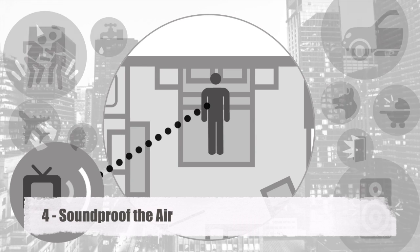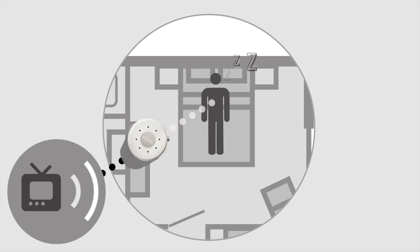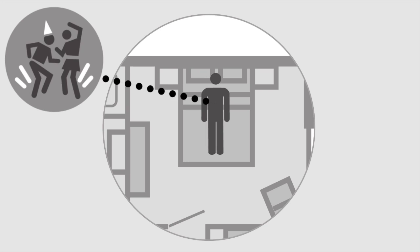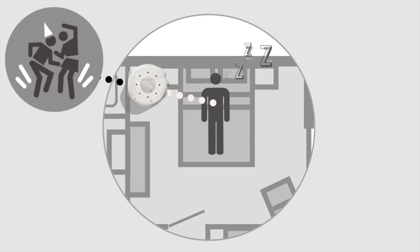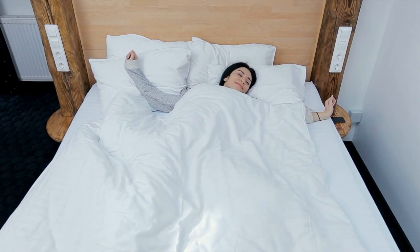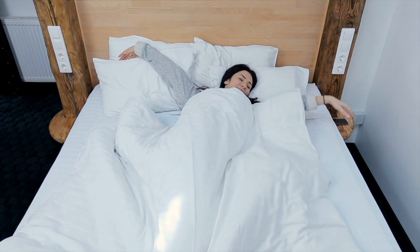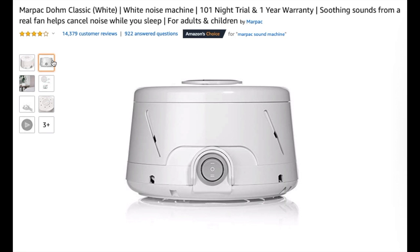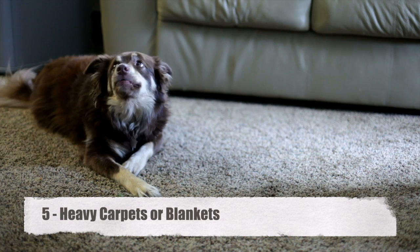Number four: soundproof the air. The concept of soundproofing the air understandably sounds weird, but it actually works and is surprisingly easy to accomplish. All you need to do is make some noise of your own — specifically white noise. To cancel out any noise from outside that has managed to make its way into your room, simply put on some white noise to drown it out. It's basically like fighting fire with fire. This hack works best in a closed room that has already been soundproofed to some extent, so the white noise at a reasonable volume can drown out whatever muffled sound still seeps in. Some of your best options for white noise machines are the Marpak Dome from Amazon — I'll have the links in the description below.